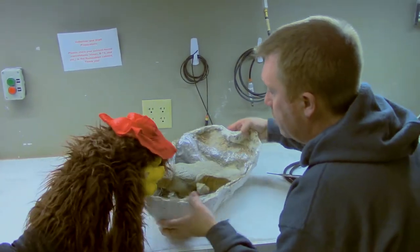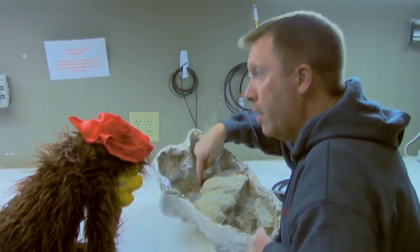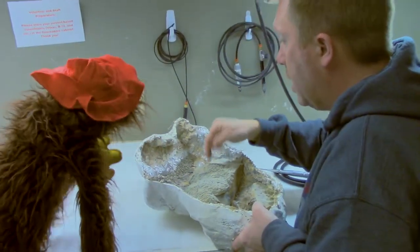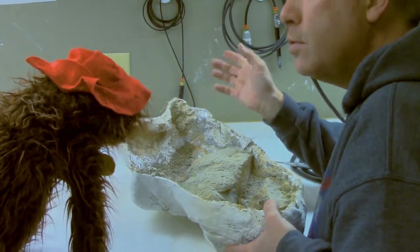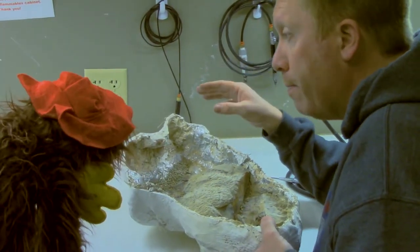So if you notice here, this is a big chunk of rock, and over here this is bone. This rock here is really hard. You could use dental tools, you could use hand tools, but the problem is it's going to take you a long time.